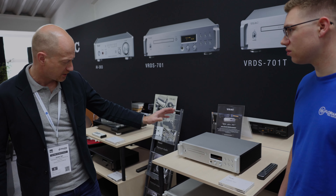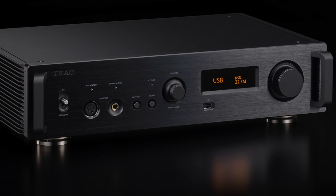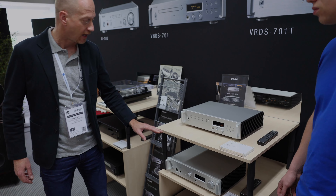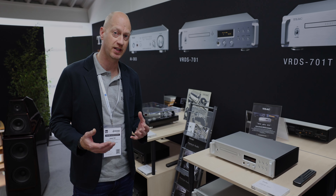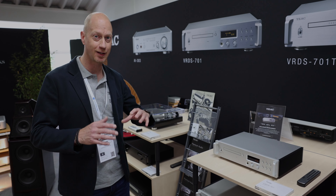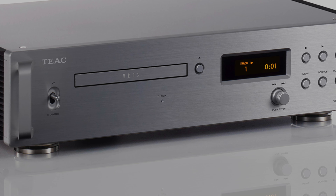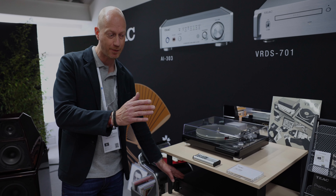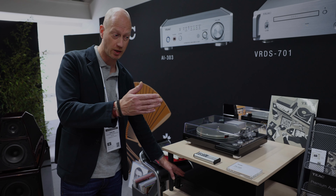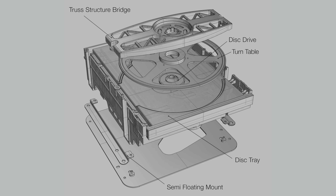We have two versions. There are a lot of people that already bought our very successful UD-701N network DAC streamer pre-amplifier, and for them, buying two DACs is not necessary. So we also have another version, the VRDS-701T, which is a transport. If you already have a DAC converter or a UD-701N from TIEC, you can add a transport with the same VRDS technology and add CD functionality to the set you already have.